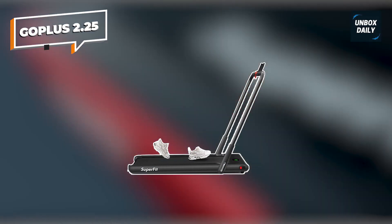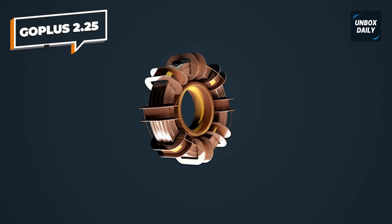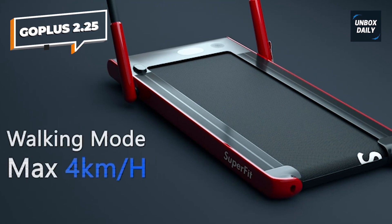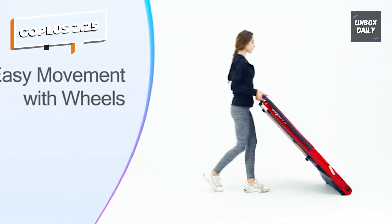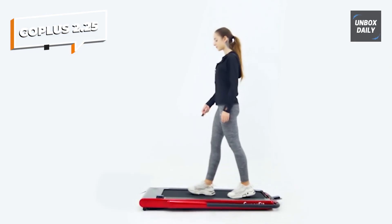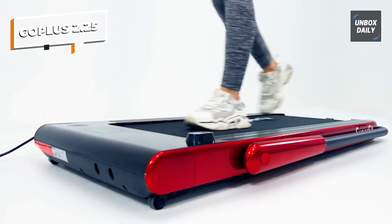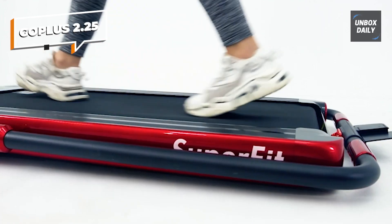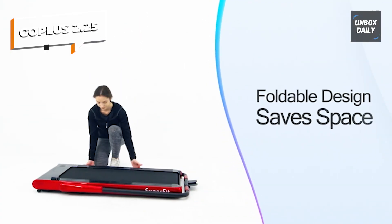Go Plus 2.25. The Go Plus 2-in-1 folding treadmill has two modes to meet all your fitness needs. It contains a handrail, which can reach a running speed of 1 to 12 kilometers per hour. When the handrails are not set up, the treadmill can be placed under a desk and reaches an average speed of 1 to 4 kilometers per hour. It uses a 2.25 HP high-quality, very quiet motor, which allows you to exercise without disturbing anyone. It has a sturdy and durable steel frame with a multi-shield design.